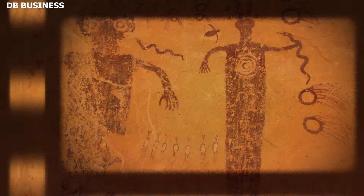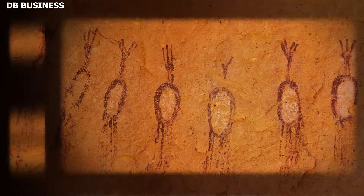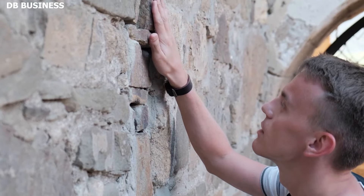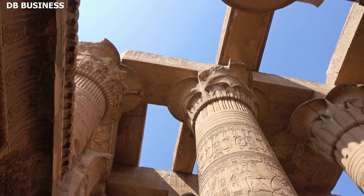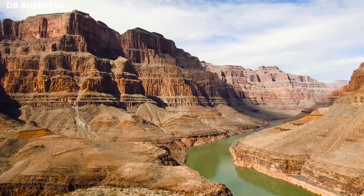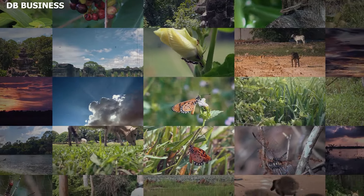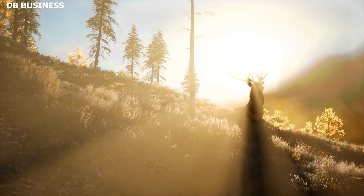Others propose that the figurines had a more pragmatic purpose, potentially serving as toys or teaching aids for children. Yet given the effort required to produce them and their placement in secluded areas, this theory seems less likely. Another perspective is that these figures could be symbolic representations of clan or tribal totems, embodying the characteristics and qualities of the animals they portray, tying into broader indigenous traditions where animals hold specific meanings and are believed to be guides, protectors, or symbols of particular traits.